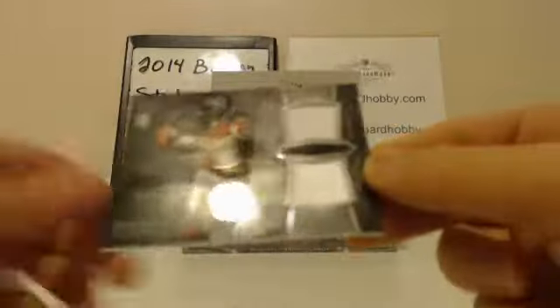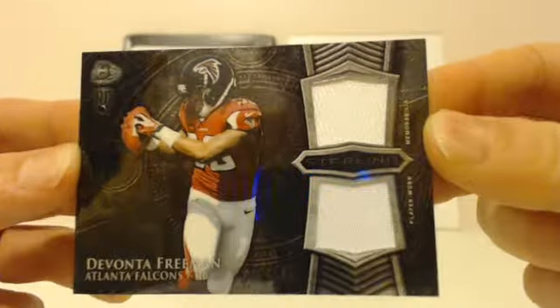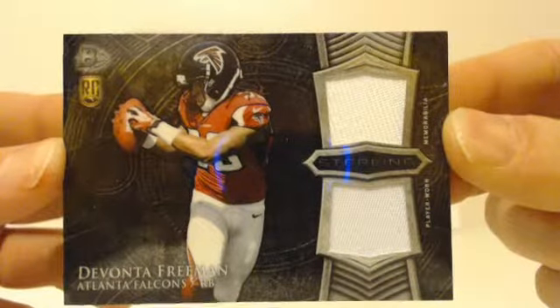Next hit going to the Falcons — Devontae Freeman, two white jersey swatches. Falcons getting on the board. All base ships — I ship every single card.